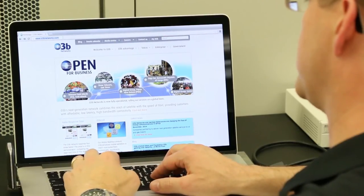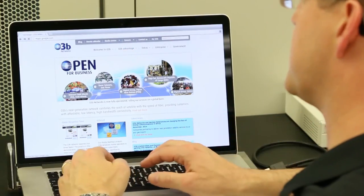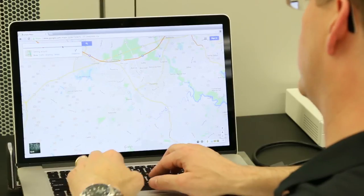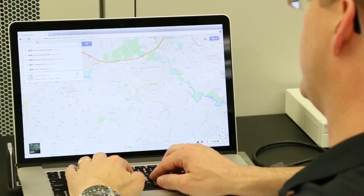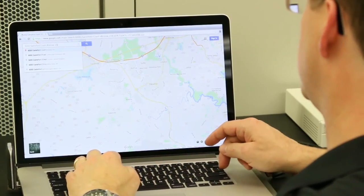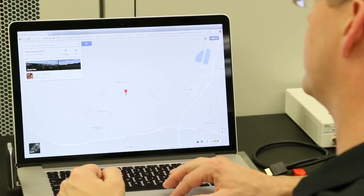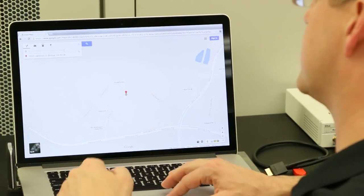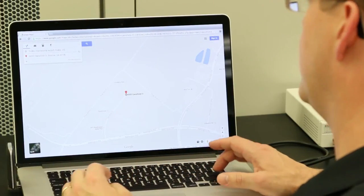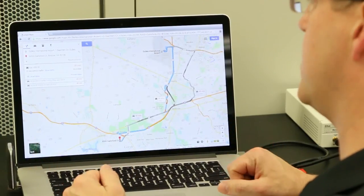Let's give it something more challenging — Google Maps. This is an interactive application. We're going to go to the address where we are right now, Dainsford Court. I'm going to do directions to Dulles International Airport. You see it zooms out — everything is nice and snappy, there's no delay.